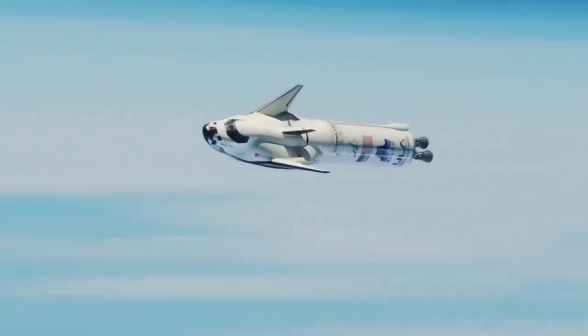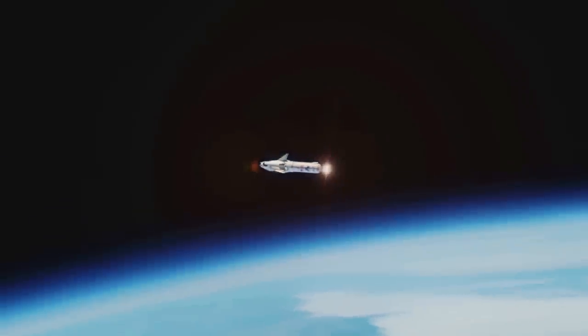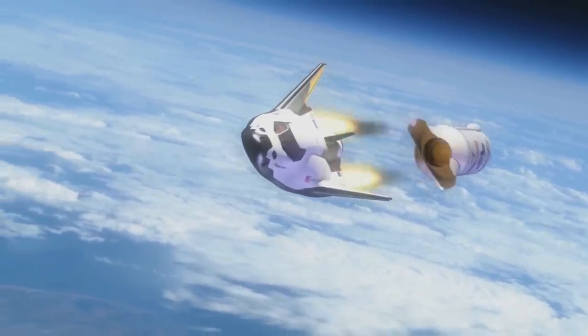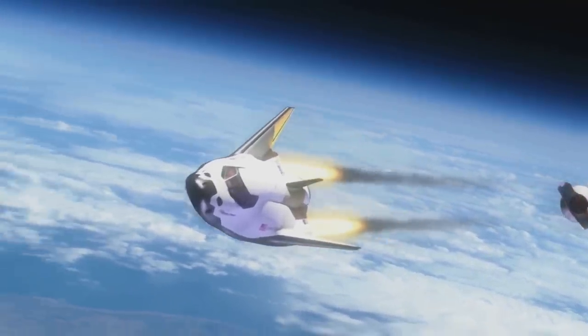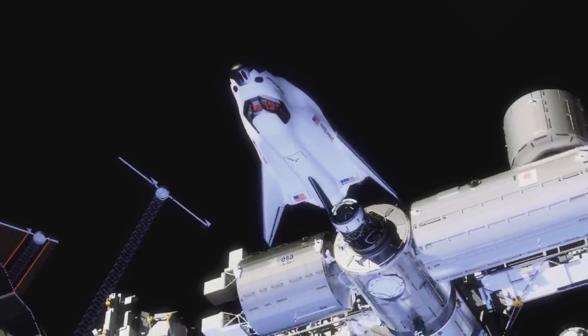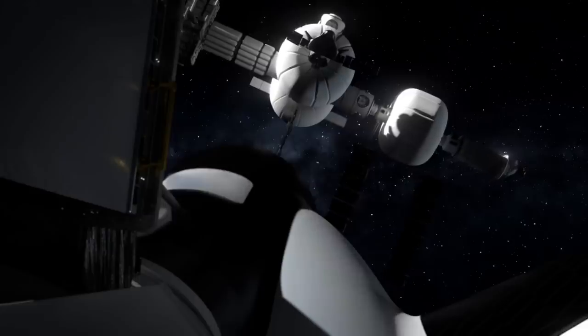The crewed version of Dream Chaser is approximately 85% common to the cargo system and includes environmental control and life support systems, windows for crew visibility, an integral main propulsion system for abort capability, and major orbital maneuvers. After leaving the space station, the Dream Chaser cargo system also offers disposal services via the Shooting Star transport vehicle. Once separated from Dream Chaser, Shooting Star burns up safely in Earth's atmosphere.